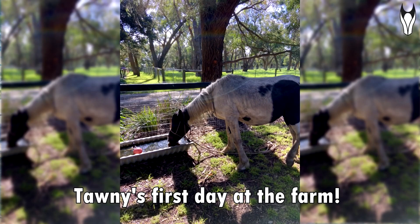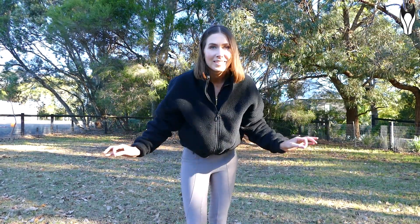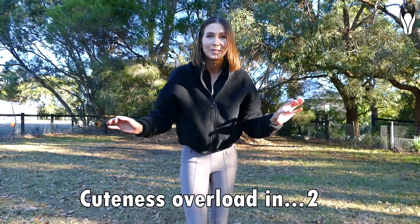I met the mare who was named Tawny. You would not have guessed this was a wild horse — obviously her condition wasn't great, but she was so freakishly relaxed. I don't know if it was the pregnancy hormones or just the fact that she was relieved to have some food, safety, and shelter. The very next morning we woke up and in the yard was the most gorgeous little spotted foal you have ever seen.